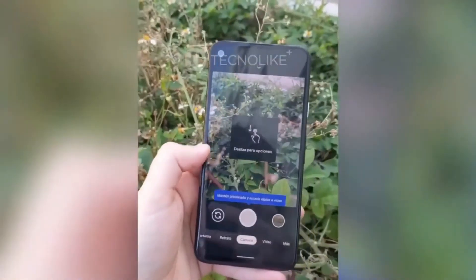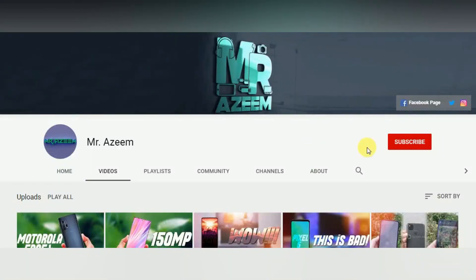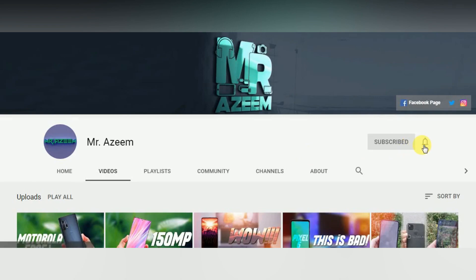That's all for now. If you want to stay updated for tech news and tech reviews, make sure to subscribe to our channel and press the bell icon, and I'll see you in the next one.